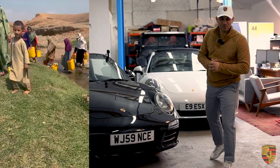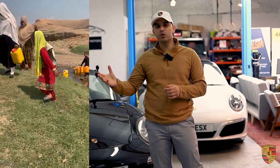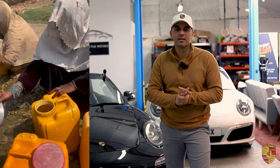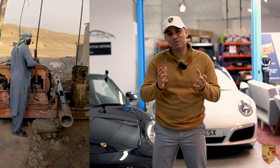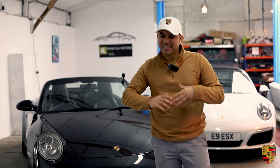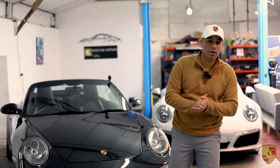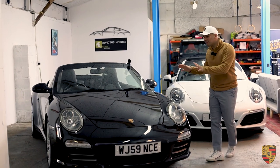Don't forget to press that subscribe button and give us a thumbs up. A massive thanks in advance for watching our videos — because you're watching, we make money from YouTube, and we currently donate all of that money to a UK-registered charity doing projects in Afghanistan, including digging water wells so that children no longer have to walk four kilometres just to find clean water. Thank you for being part of that good work.